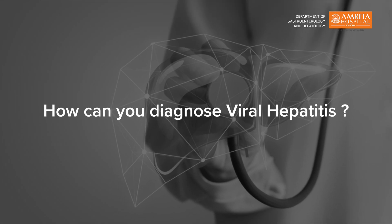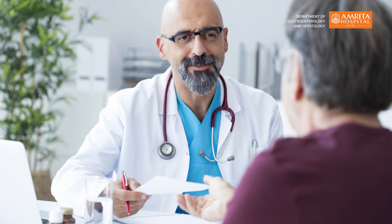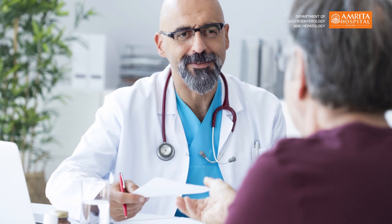How can you diagnose viral hepatitis? If you have any of the aforementioned symptoms, you must consult your nearby physician or hepatologist and get yourself tested. A diagnosis can be really straightforward with a few tests including blood test and liver function test, and an ultrasound abdomen in some cases.